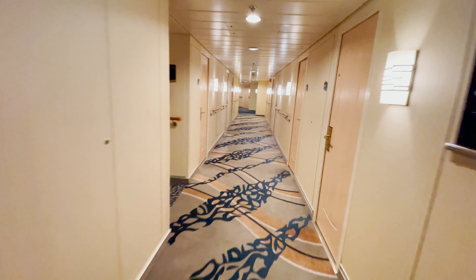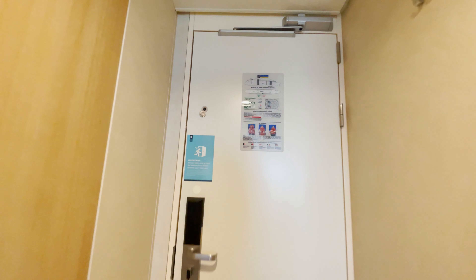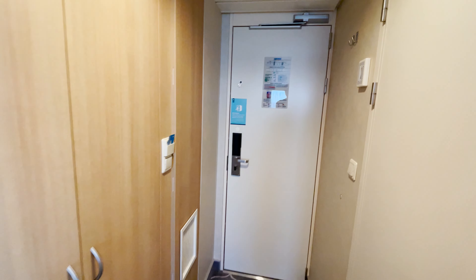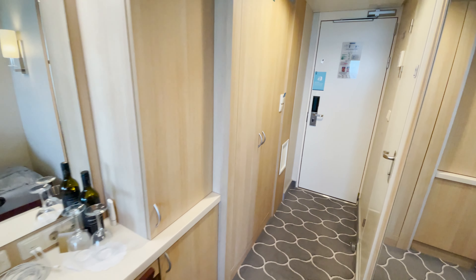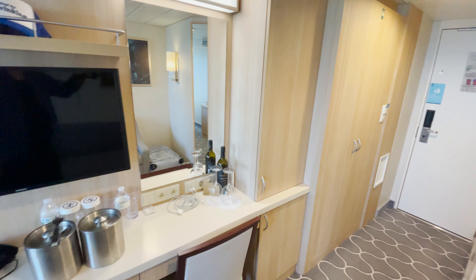For a short four-day cruise, this comped room was adequate size for two people. The couch was nice to hang out on while watching TV, which had a very adjustable mount so it could swing in any direction.